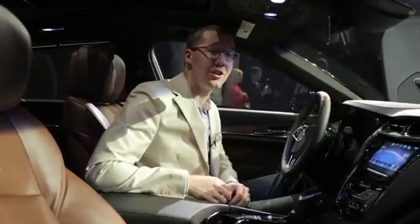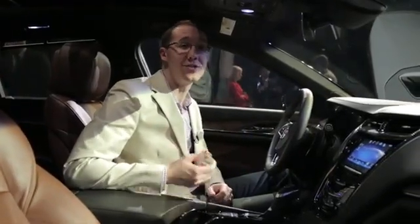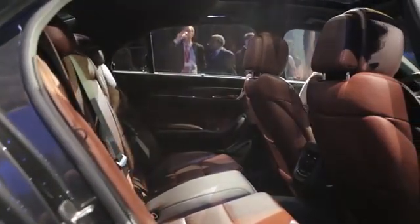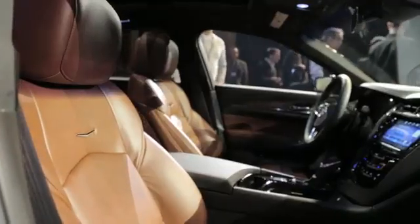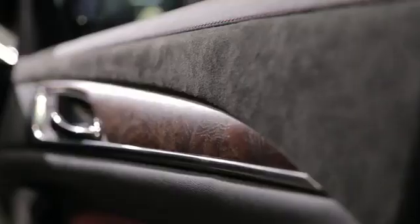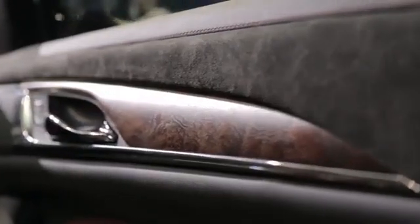The car's interior is almost as nice as the outside. There are a few little cheap items in the cabin, but otherwise it is very nice in here. There's this rich brown leather as well as a very unique wood trim on the doors.